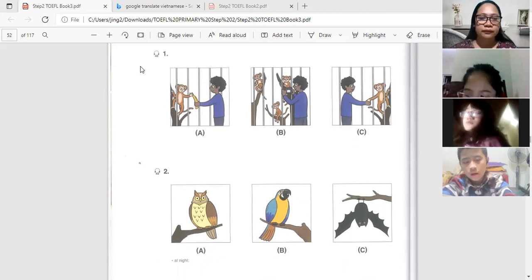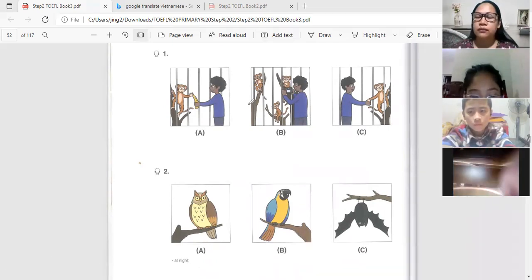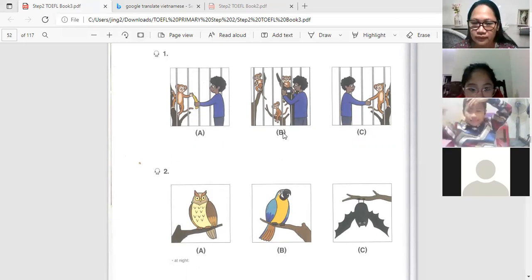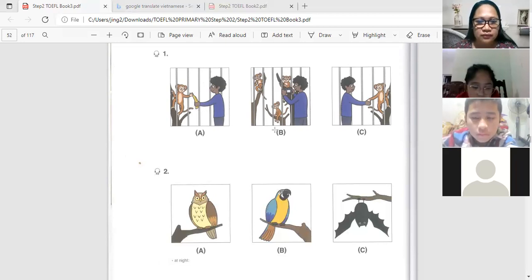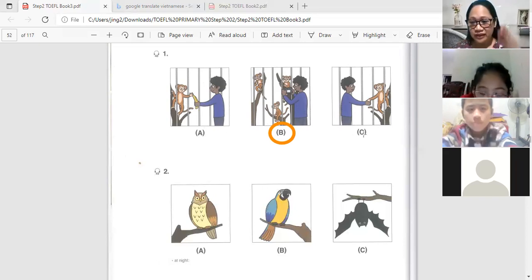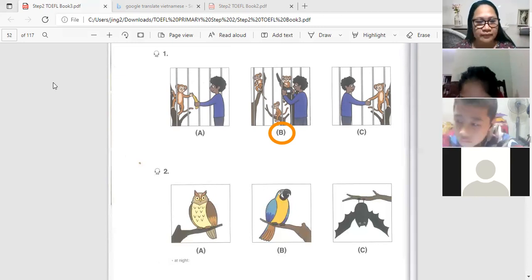Part one: listen to the man — he's taking a photo of some monkeys in the tree. What is the boy doing? The correct answer is letter B — the boy is taking a photo. Letter A says the boy is giving a banana to the monkey, and letter C says the boy is showing his hand to the monkey.